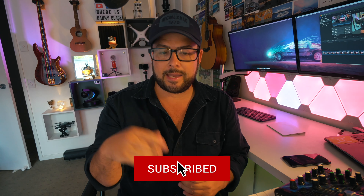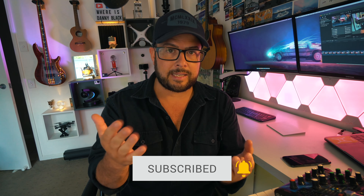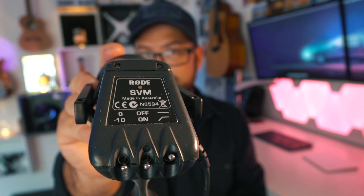But first, if you like what I'm doing and you want to see more videos and help this channel grow, click subscribe and click the bell to get notified so that when I go live or upload a video you'll get an email notification.